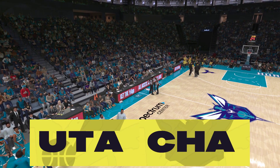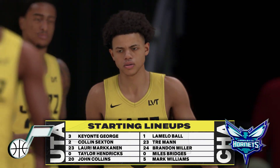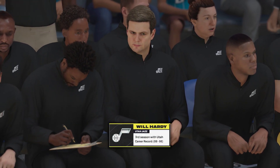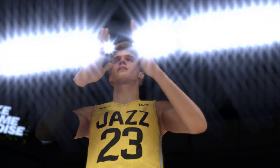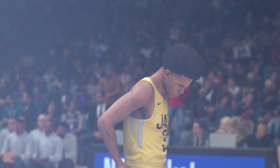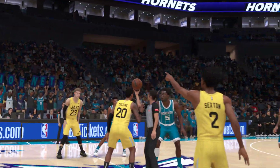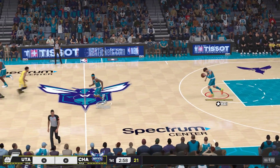Let's take a look at the starters for the Utah Jazz. George and Sexton in the backcourt. Then there's John Collins, Laurie Markkinen, and Hendricks in at the four slot. For Charlotte, it's Miller and Bridges teaming up at the forward spots, Trey Mann out there with Ball, and Williams in at the five. And for each of these teams, wins have been tough to come by lately. That creates a little bit of added pressure. The last thing a struggling team wants to do is lose to an opponent in the same situation.